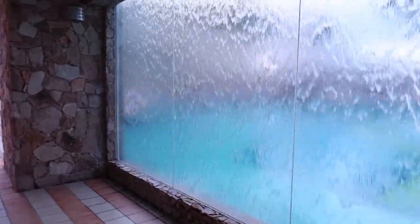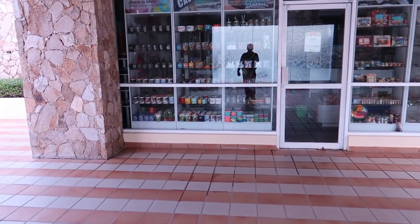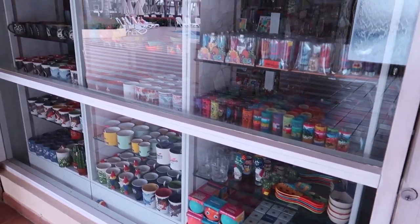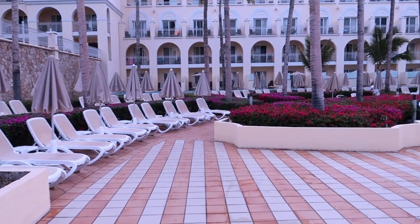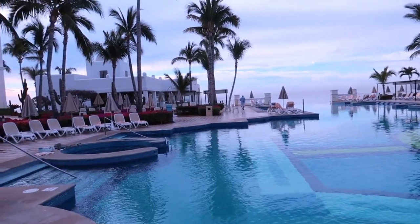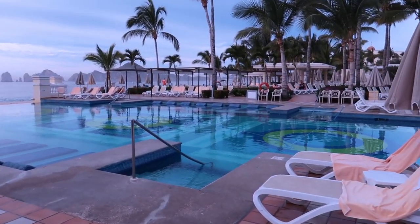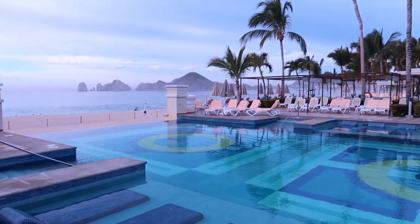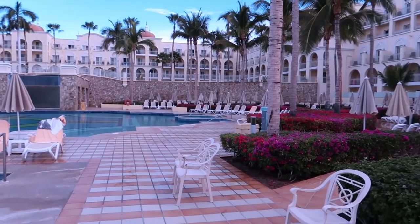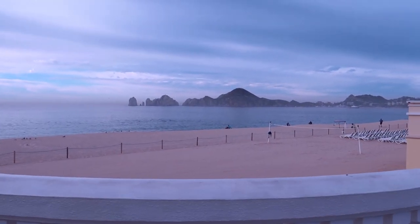There's a beautiful waterfall here, and behind it is a shop called Divers where you can get all kinds of souvenirs, sunscreens, snacks, and candy. On the far side of the pool there are more spots to sit and enjoy the area, and that's where the lunch buffet and last à la carte restaurant called San Jose is located. When you're sitting at your pool chair, bar staff walk around to take your drink orders so you don't even have to get up.